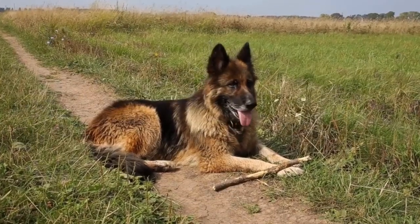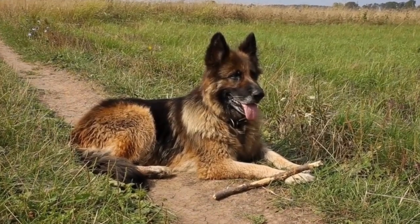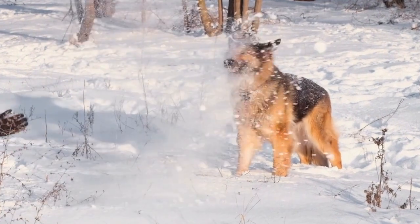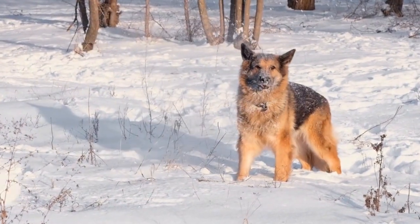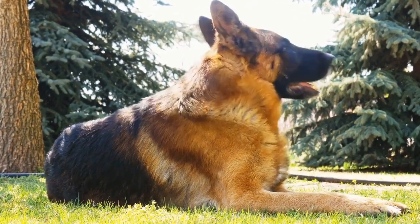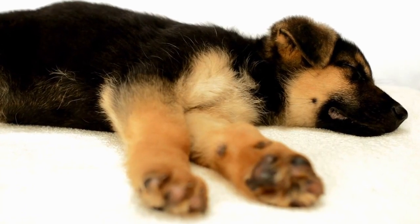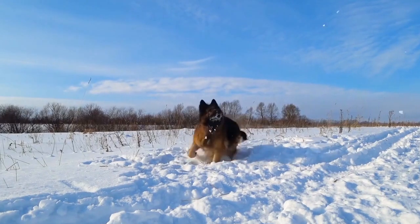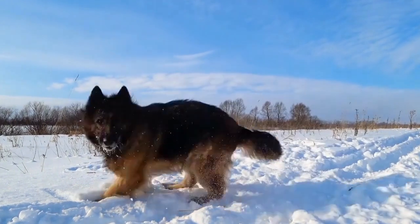Three: health and temperament. Health and temperament are crucial factors to consider when selecting a German Shepherd puppy. A healthy puppy should have bright eyes, a shiny coat, and clean ears. They should be active, playful, and curious. It's important to observe the puppy's behavior and see how they interact with their littermates and people. A German Shepherd puppy with a good temperament will be confident, outgoing, and friendly. Avoid puppies that show signs of fearfulness or aggression, as these traits can be difficult to manage and train.